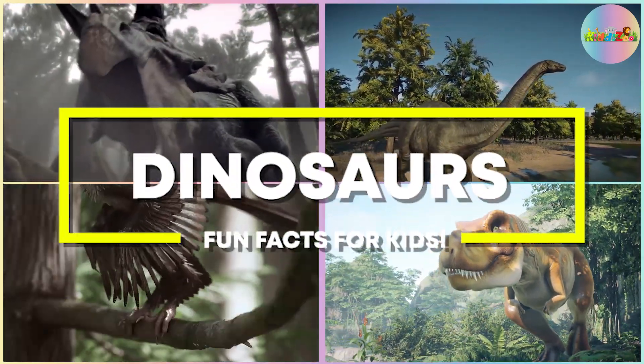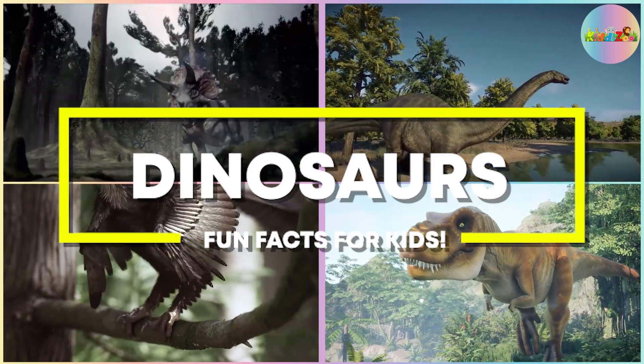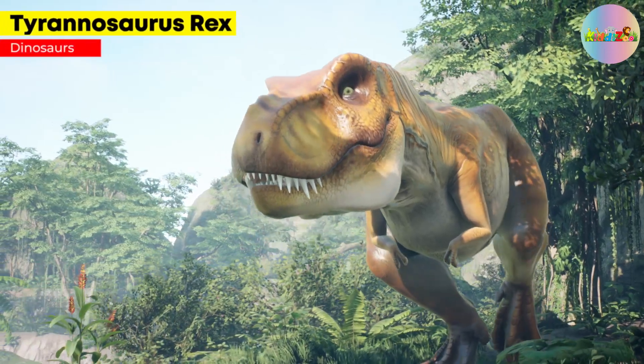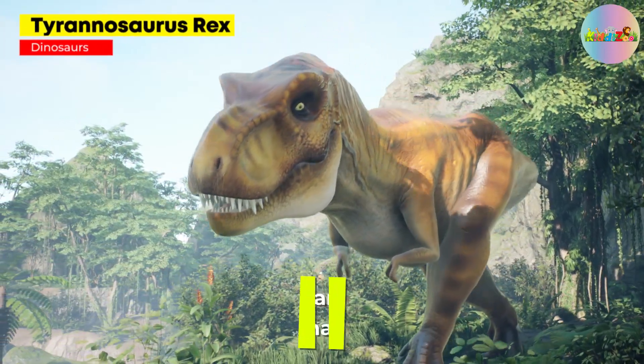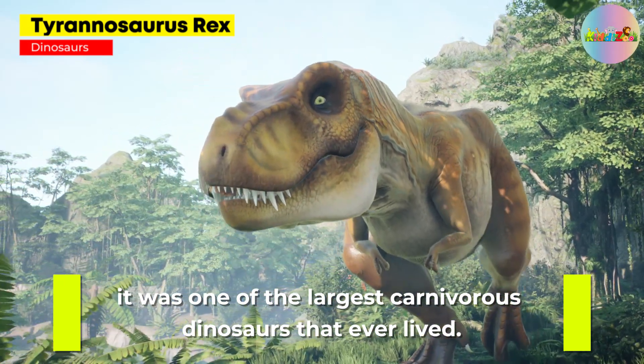Dinosaur Fun Facts for Kids. Tyrannosaurus Rex: known as the king of the dinosaurs, it was one of the largest carnivorous dinosaurs that ever lived.